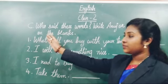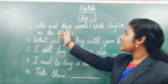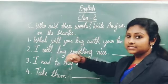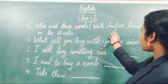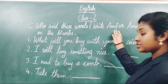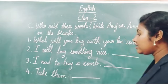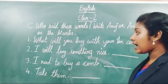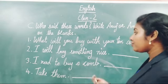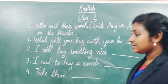First I will read the question. All of you listen carefully. Who said these words? Write Anuj or Amma on the blanks. I have written four sentences on the board and we want to find out the answers, and after that we want to write the answers on these blanks. I think it's clear for you.